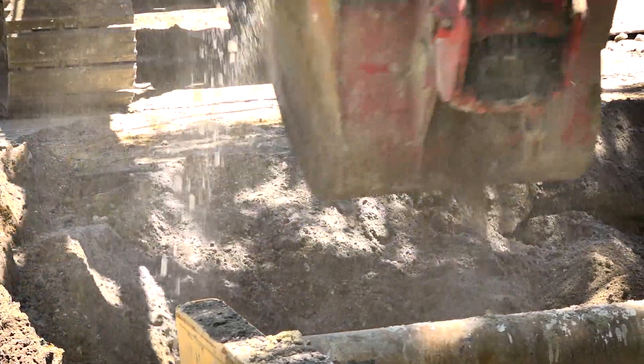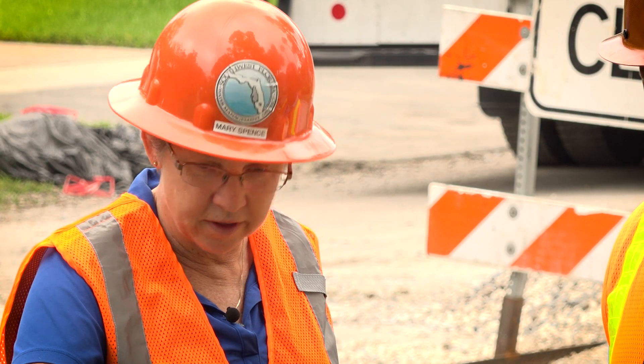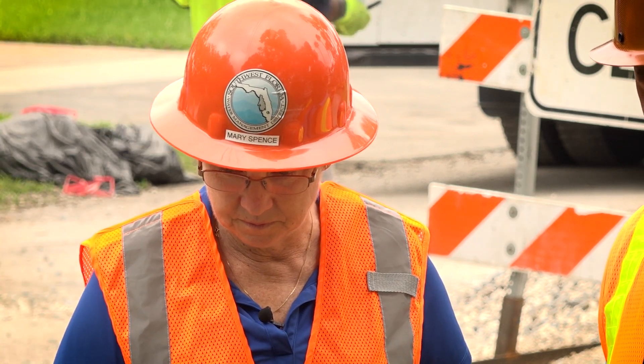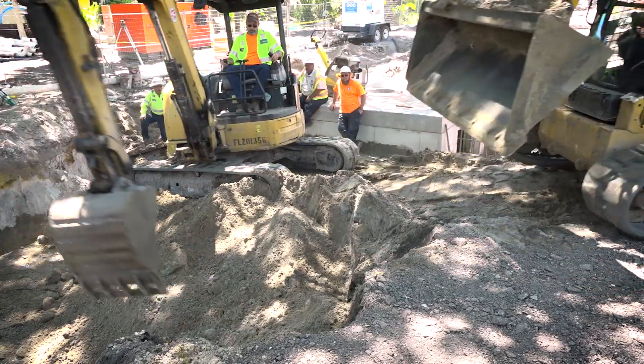It's a stormwater improvement project for the city of Tampa. My name is Mary Spence. I'm a professional engineer at the Southwest Florida Water Management District. The city of Tampa and the Water Management District co-fund this project.